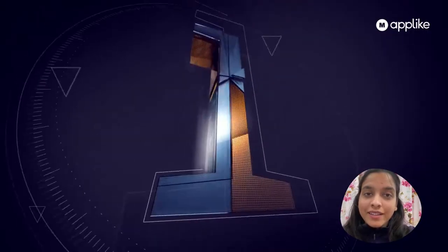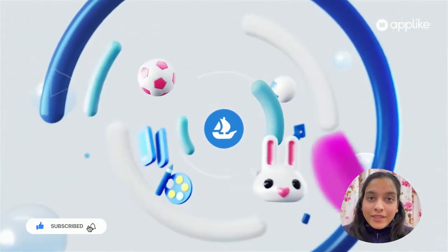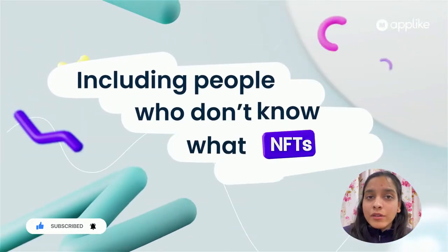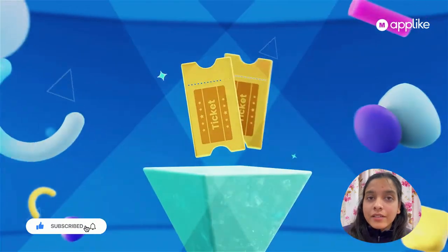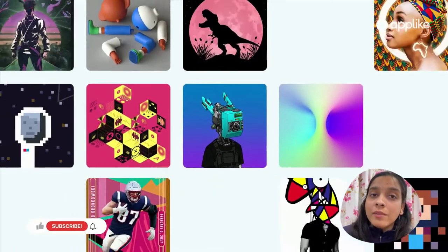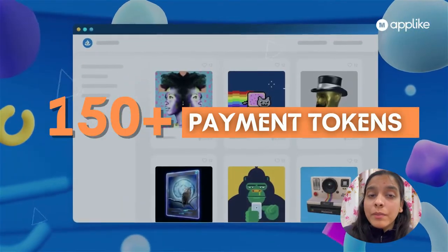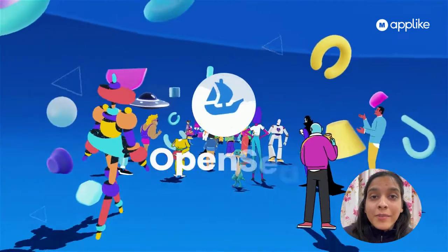Number one: OpenSea. OpenSea is the leader of NFT sales — it has all sorts of digital assets. It's free to sign up, supports artists and creators, and gives a very easy-to-use process for creating your own NFT, known as minting. Apart from that, it offers 150-plus payment tokens, so it holds very true to its name.